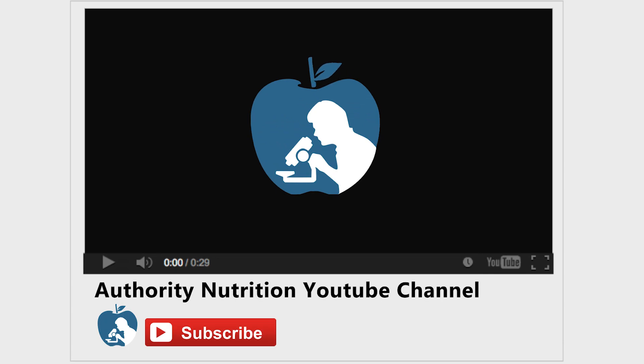And if your bloating is really starting to affect your lifestyle, make sure that you go and see your doctor to figure out the cause. Thanks for watching. Make sure to give this video a thumbs up if you found it informative, and don't forget to subscribe to the Authority Nutrition YouTube channel by clicking the red subscribe button below this video.